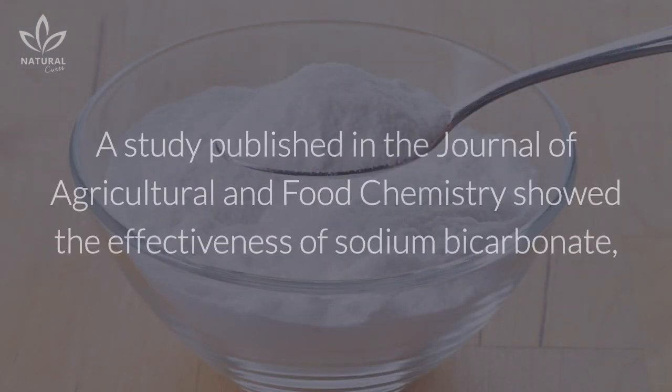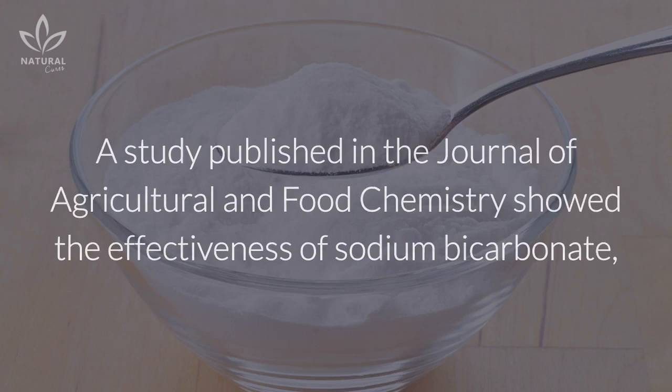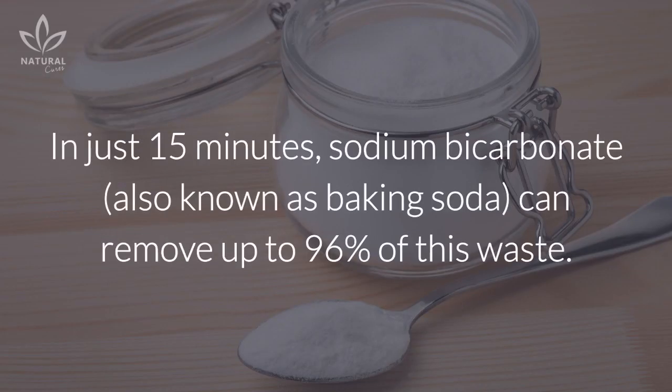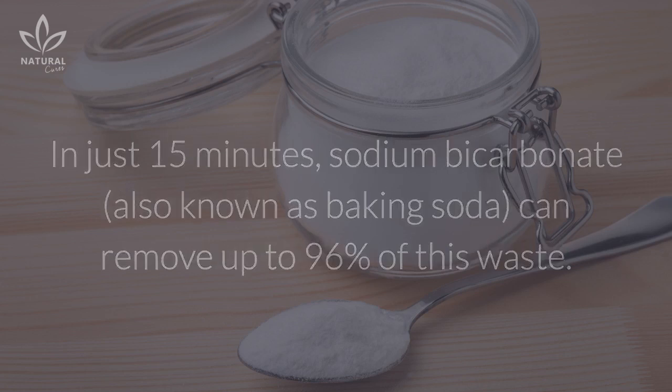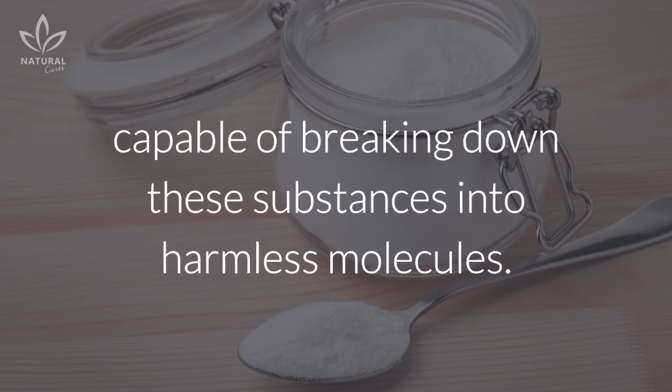4. Sodium bicarbonate. A study published in the Journal of Agricultural and Food Chemistry showed the effectiveness of sodium bicarbonate in the removal of pesticide residues. In just 15 minutes, sodium bicarbonate, also known as baking soda, can remove up to 96% of this waste. Its effectiveness is due to the fact that it has a high alkalizing power, capable of breaking down these substances into harmless molecules.